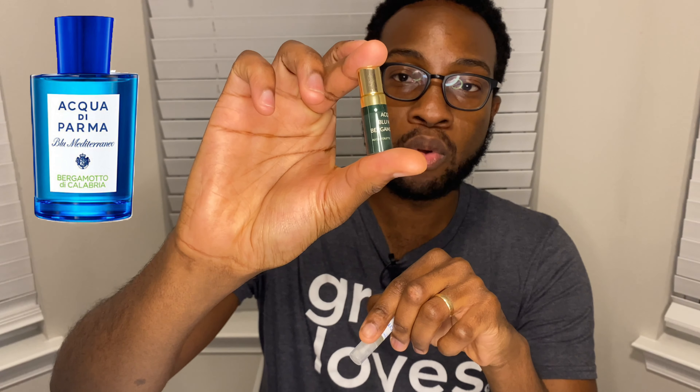Welcome to the first ever Battle of the Bergamots. This first episode kickoff is going to be the Acqua di Parma Blue Mediterranean line. The goal is that at the end of this bracket matchup, the winner is the one I'll get a full bottle of, with a full review. We're in August with about a month of summer left — a perfect time to go over nine different Bergamot-focused fragrances across all different price ranges, mostly in the niche category.